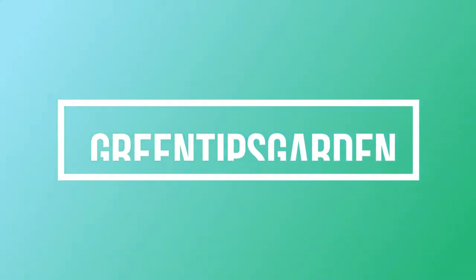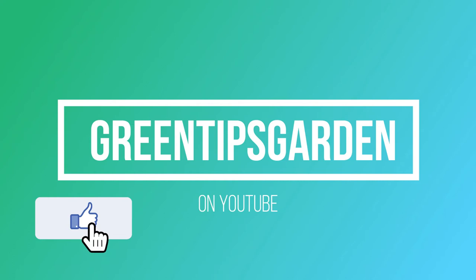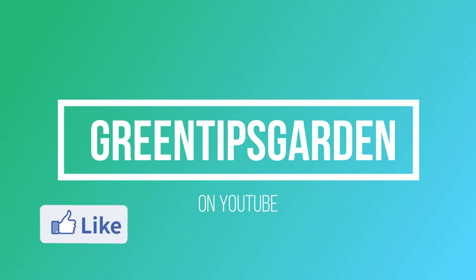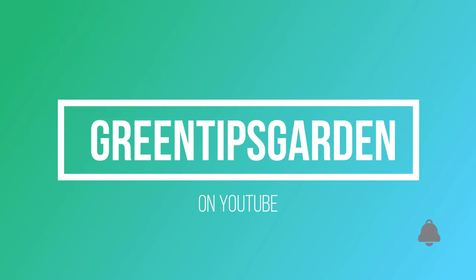Hopefully you've enjoyed this short video on how to protect your hazelnuts from the cunning squirrel. If you liked this video, don't forget to click the like button, and if you'd like to subscribe to my channel hit the subscribe button. Finally, if you'd like to be notified of my next video, click the bell icon. Thanks for listening to Green Tips Garden.